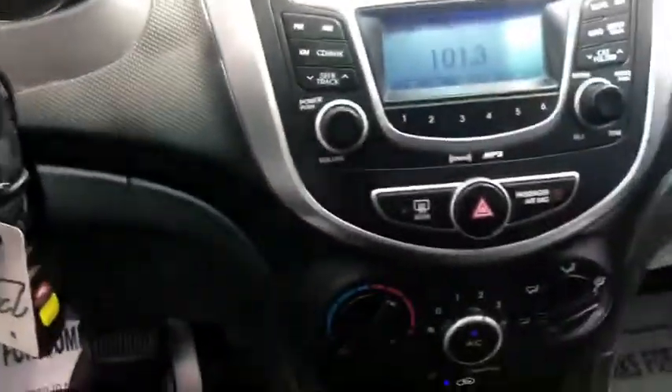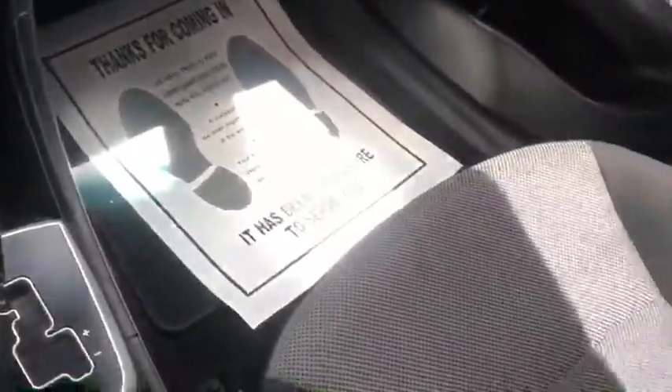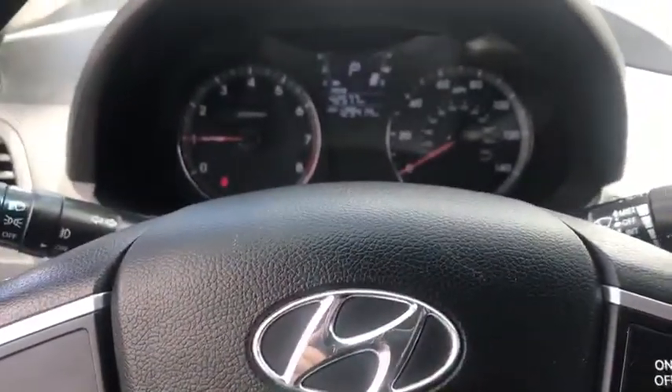No lights, no nothing. All in all, very clean 2012 Hyundai Accent. $816,000.